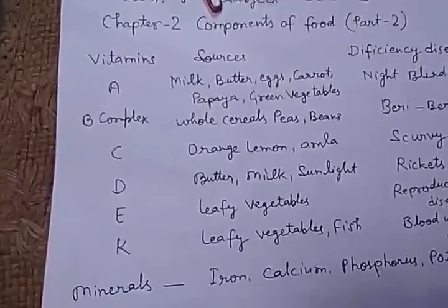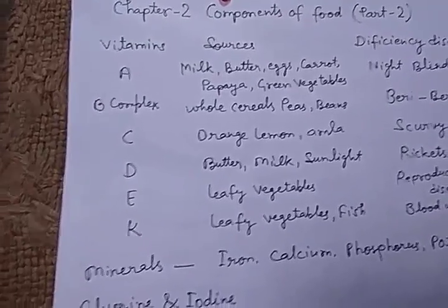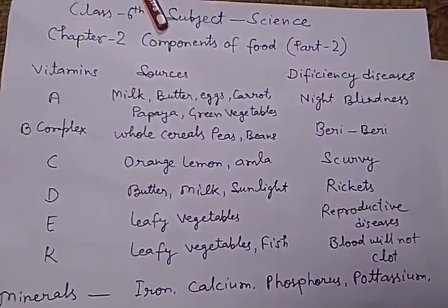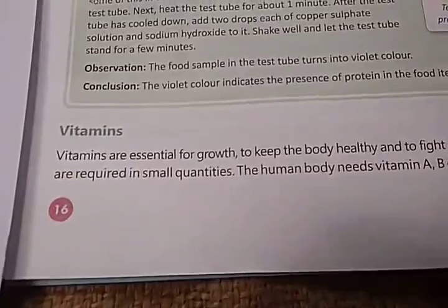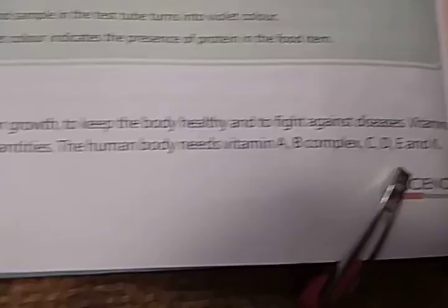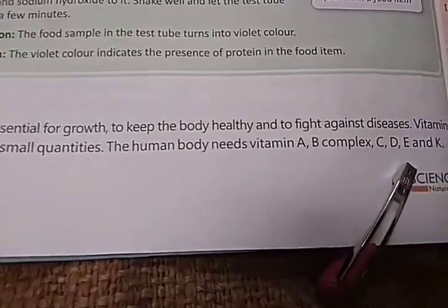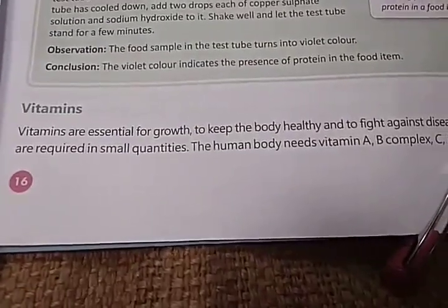There are six vitamins: Vitamin A, B, C, D, E, and K. Here are some sources and diseases given. First, let's see the definition of vitamins. Vitamins are essential for growth, to keep the body healthy, and to fight against diseases. Vitamins are required in small quantities.